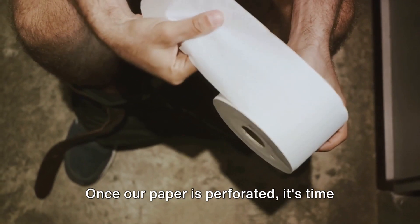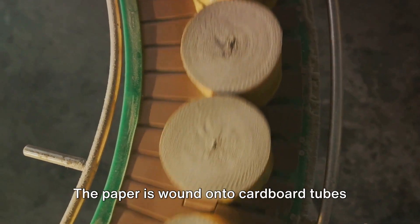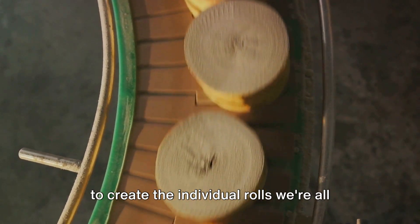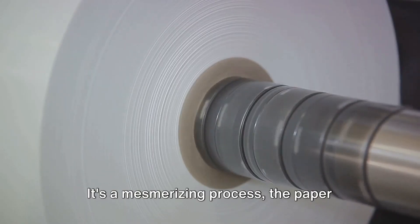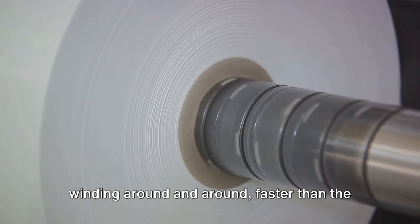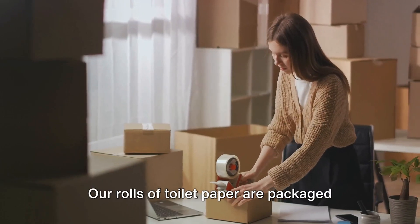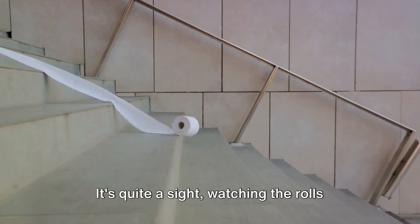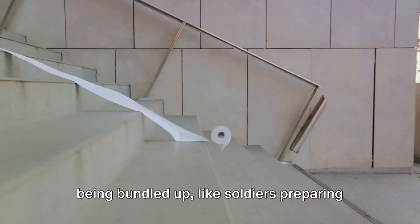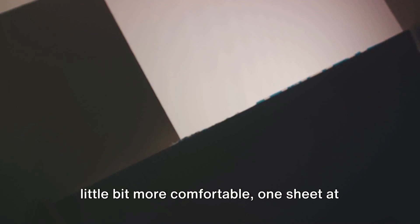Once the paper is perforated, it's time for the final transformation. The paper is wound onto cardboard tubes to create the individual rolls we're all familiar with — a mesmerizing process, the paper winding around and around faster than the eye can see. Then, as the final step, our rolls of toilet paper are packaged up and ready to be shipped out to stores. Their mission? To make our lives a little bit more comfortable, one sheet at a time.